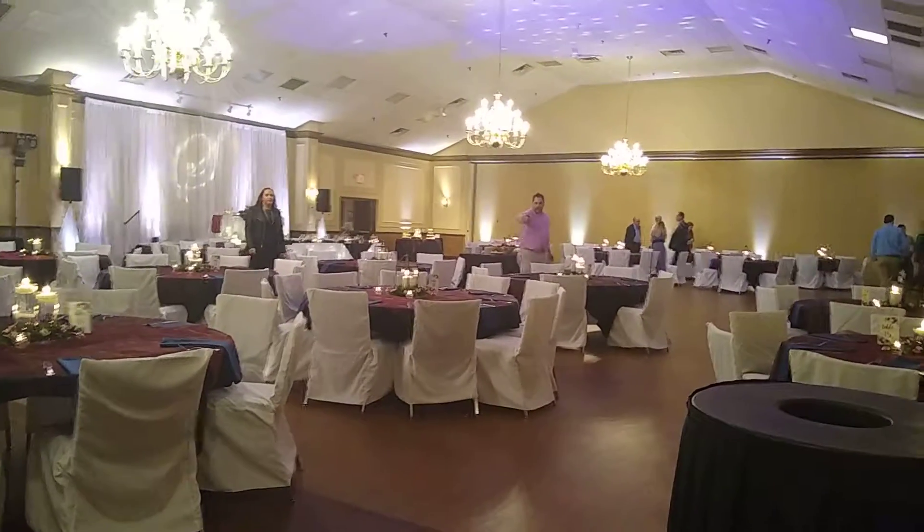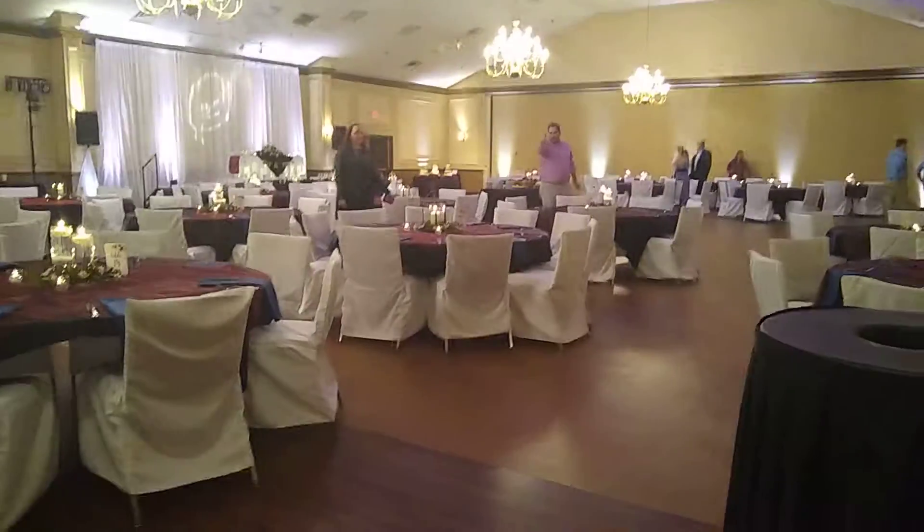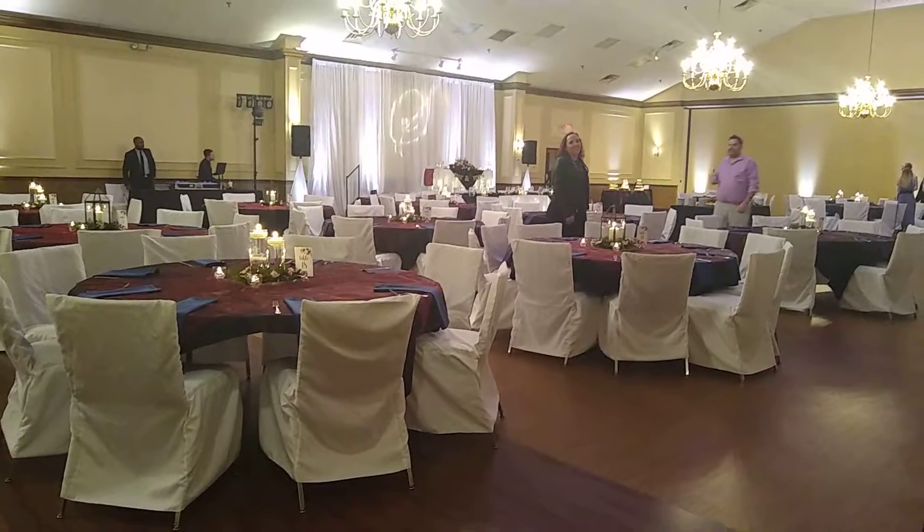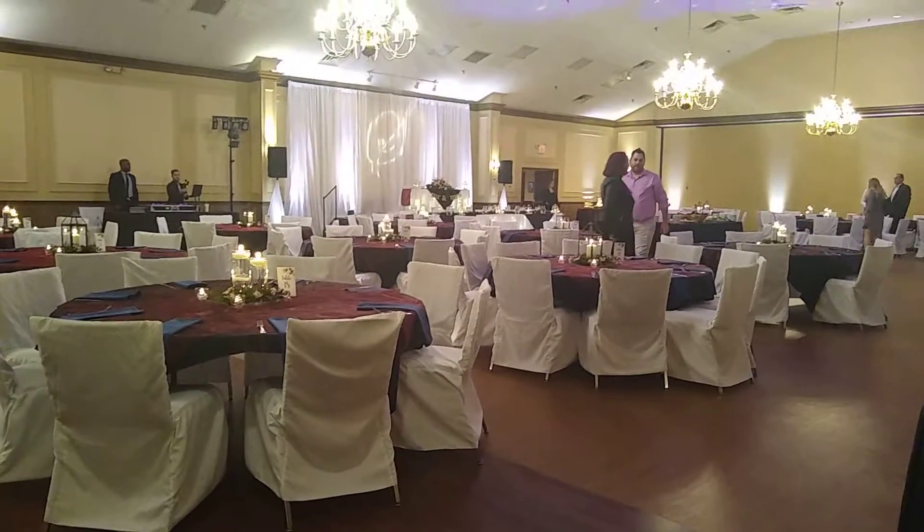So there you have it guys — quick video of the Kolping Center. If we're ever set up in here, it's usually in one of the corners like we are in a lot of venues. I hope you find this helpful. Thanks for watching.